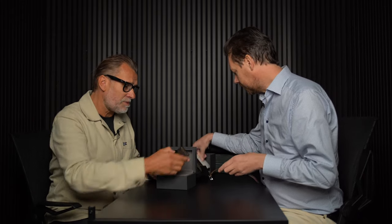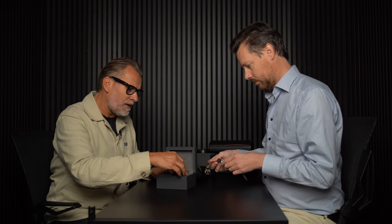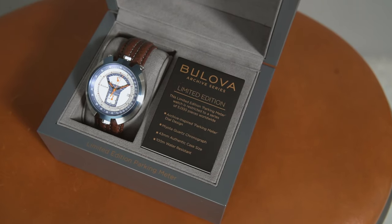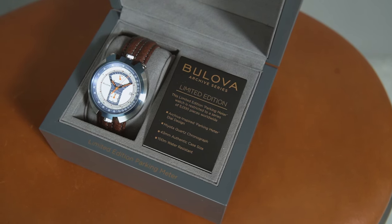Limited edition, 5,000 pieces. You've got this little plaque that sits in here. Bulova is good with the presentation boxes — they don't take up too much space, but they have this little plaque with a lot of heritage. And it does say parking meter on the box — I'll keep the box open so it reminds me every time I have to show it to someone.